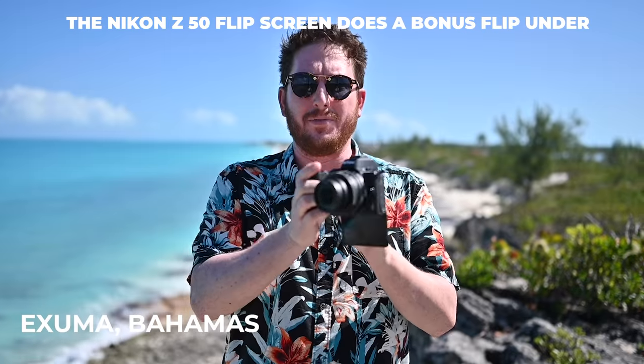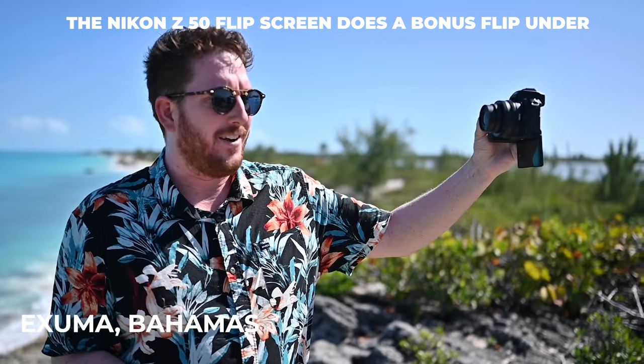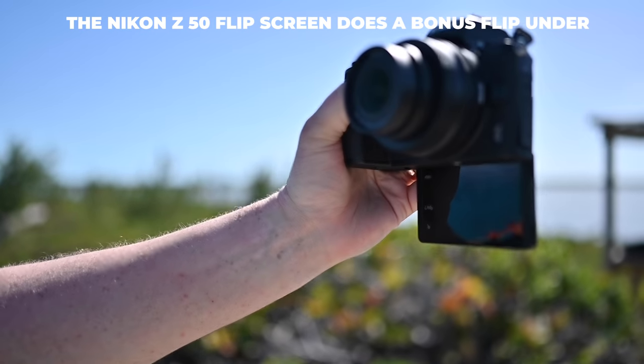Now the biggest change of this camera is the fully articulating screen. Up until this point, all the Z series cameras have just had the flip screen, which is great — and as a professional photographer I actually do prefer that. But as a general content creator I find the fully articulating screen a little more useful. I can hear the cheers through the camera.